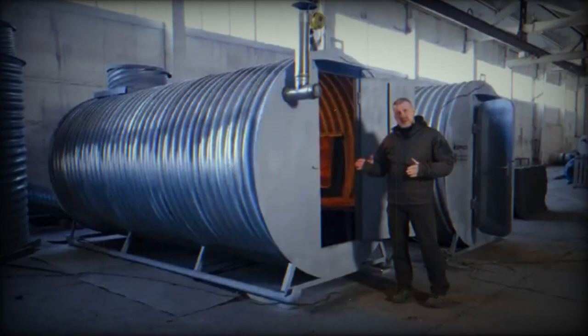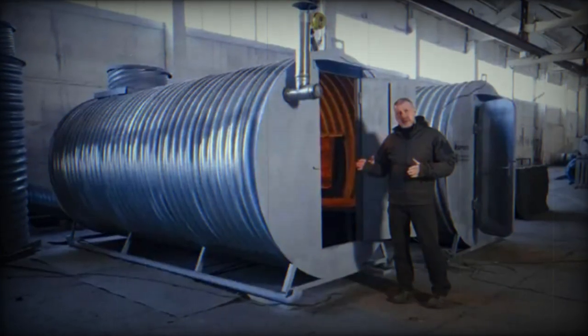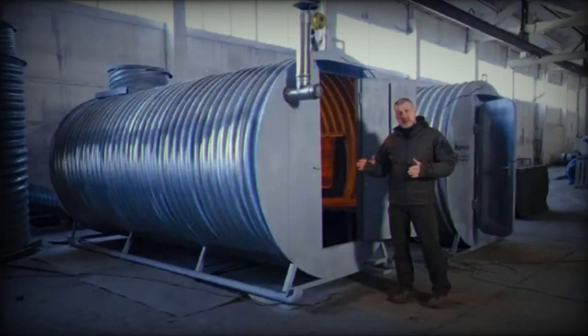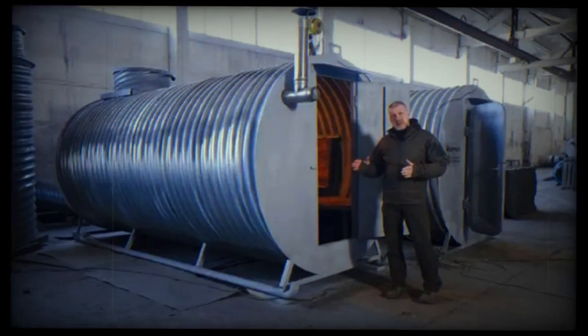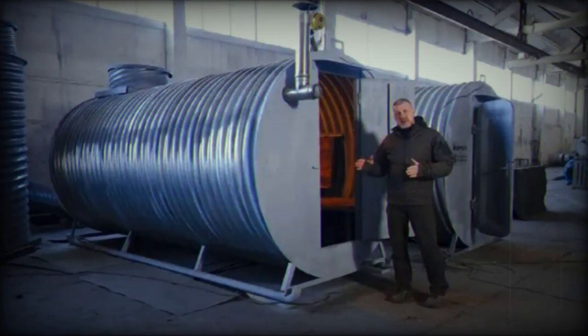It should be noted that to fully utilize its defensive capabilities, the bunker will likely need to be buried, which unfortunately will reduce its mobility. In cases of unplanned movement, the ski-equipped bunker may not be very practical and could be the least of the concerns for Russian forces.